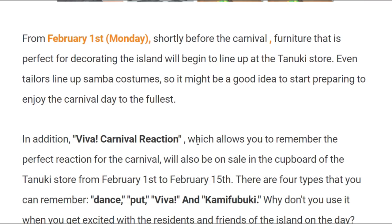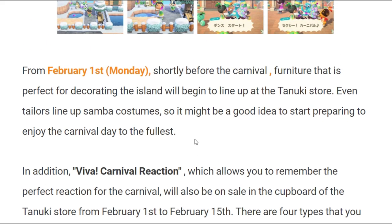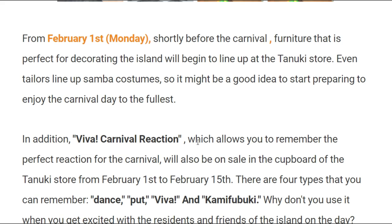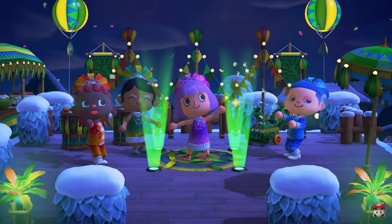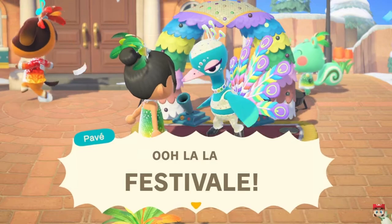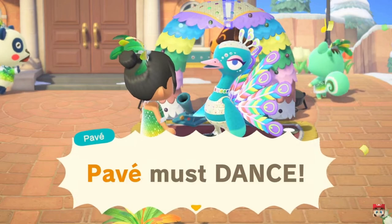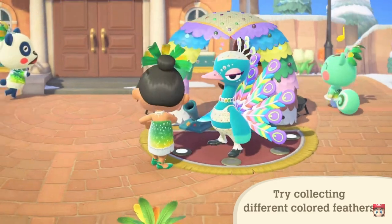The article says that from February 1st, you'll be able to purchase event furniture perfect for decorating the island, and it'll begin to show up at Nook's Shopping. The costumes will also start to be available at Able Sisters, giving us furniture, headpieces, dresses, and jackets to prep for the actual event. It doesn't look like it's going to be like the past games where you had to win the special furniture pieces — it sounds like we'll be able to purchase them, but we won't know for sure until the event takes place.